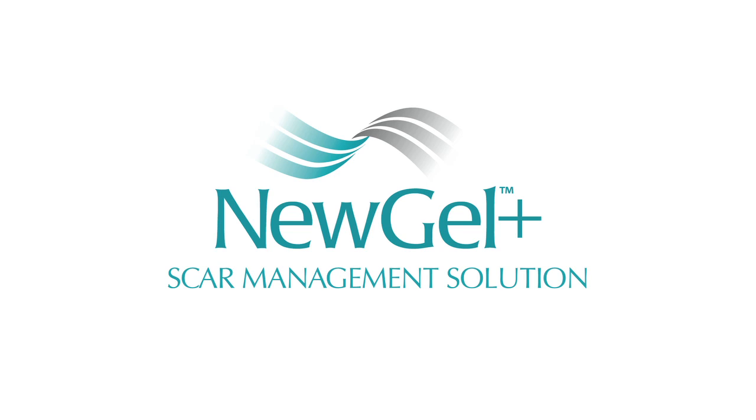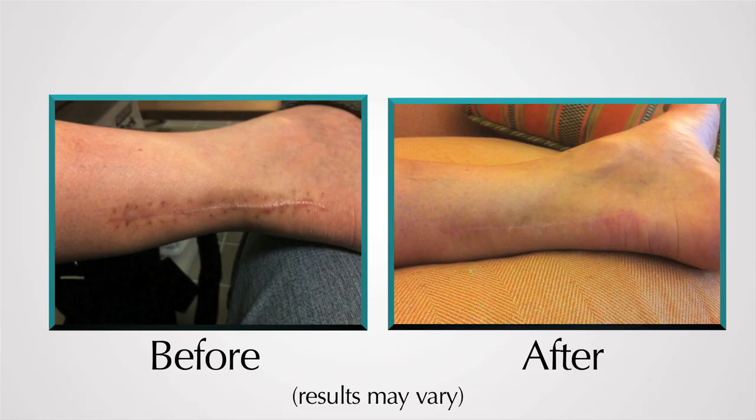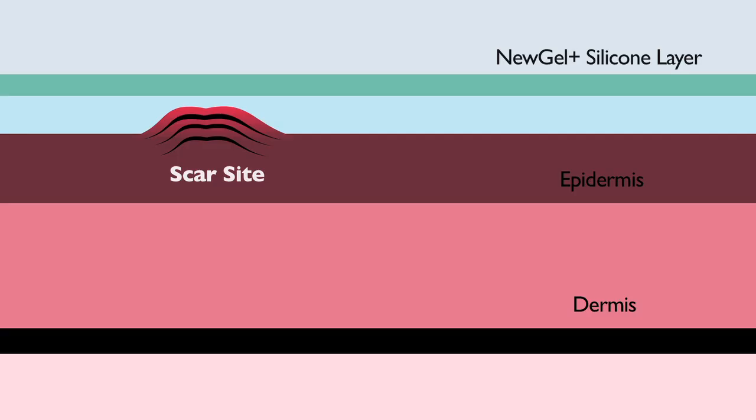Developed by doctors for use in hospitals and clinics, the New Gel Plus line of scar management products is the gold standard for treating old and new scars resulting from burns, surgery, or traumatic injury. New Gel Plus works through a combination of hydration and occlusion, effectively sealing the scar from exposure to air.